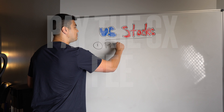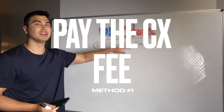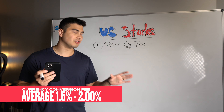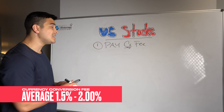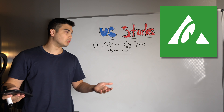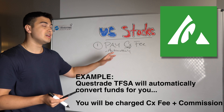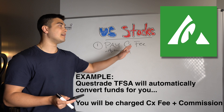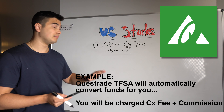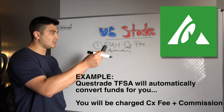The first is definitely the most simple of the bunch — just pay the conversion fee, the FX or currency conversion fee. Most Canadian brokerages will charge a fee in the range of 1.5 to 2%, and they all vary. In many cases, this will actually be done automatically. For example, with Questrade, if you have a TFSA and put in $10,000 Canadian dollars, you can go out and purchase about $7,000 worth of a U.S. stock, and it will actually convert automatically and settle up for you at the end of the day.